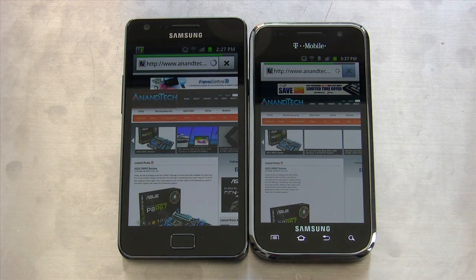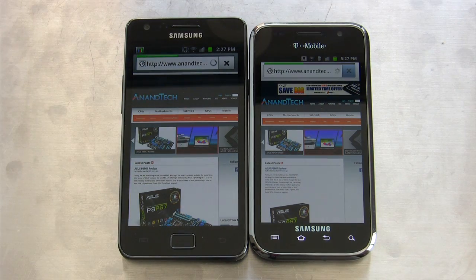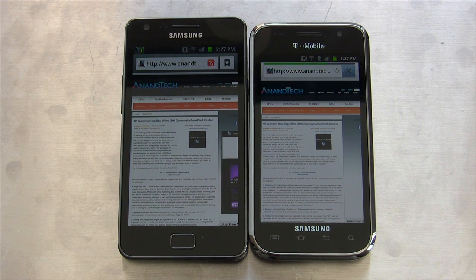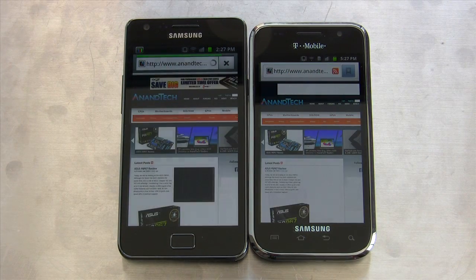We are loading over Wi-Fi again, so this is sort of ideal network performance where we're not really network bound. Let's load this page — that's really close. Galaxy S2 finishes first, but just by a little bit. Though it looks like the original Galaxy S still did some loading after.